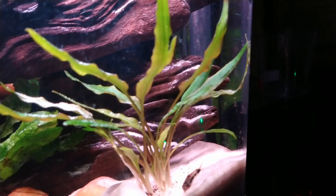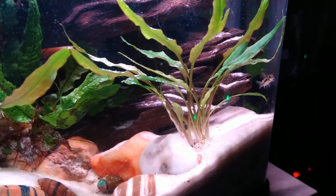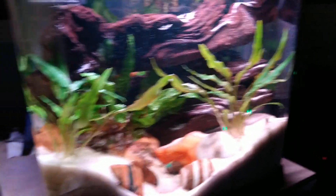He just doesn't get any bigger than this — he stays very small. There's another one called a pygmy corydoras. I'll actually show you what they look like.